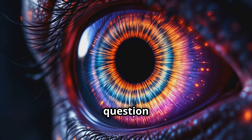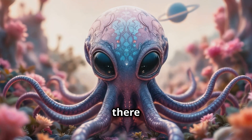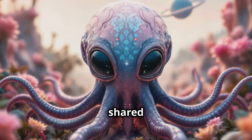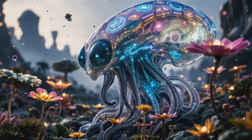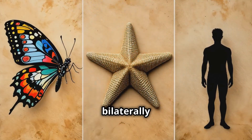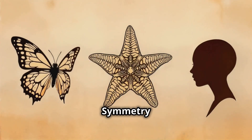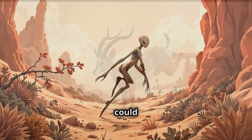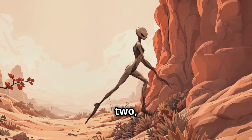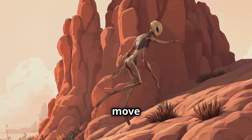But what about the most iconic question: how would they look? Based on what we know about life on Earth, there are a few characteristics that might be shared by alien life. For one, they might have a form of symmetry — much like how humans are bilaterally symmetrical, meaning our bodies are roughly mirror images on either side. Symmetry likely gives organisms an advantage when it comes to movement and balance, meaning alien life forms might have two, four, or even more limbs, depending on how they evolve to move in their environment.